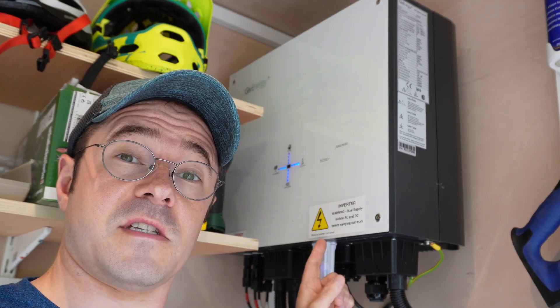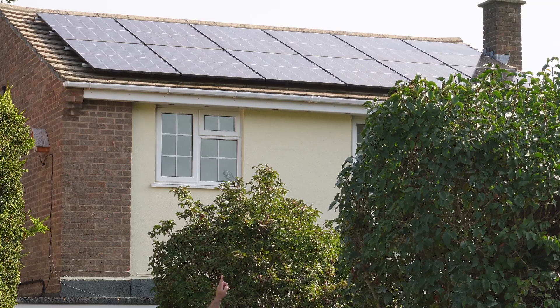This is a battery, this is an inverter, these are panels, this is my dashboard. I'm Ben and this is Smart Home Ideas. Let's talk solar.